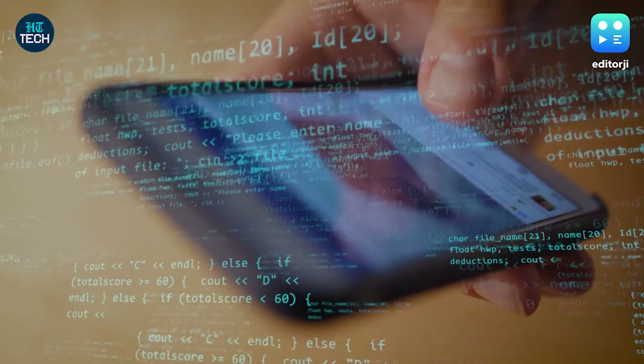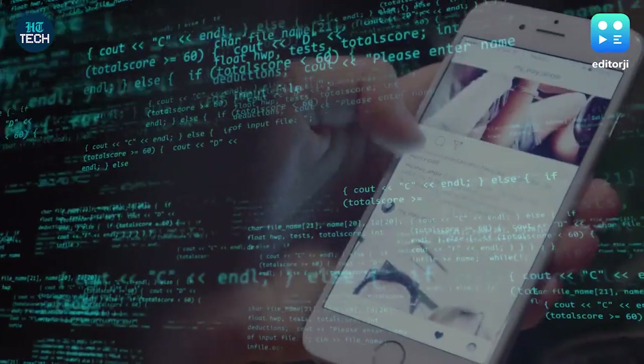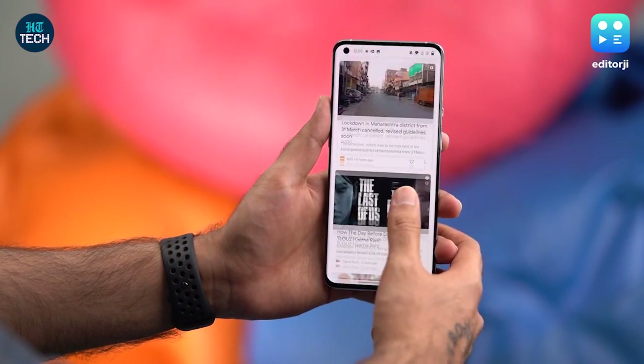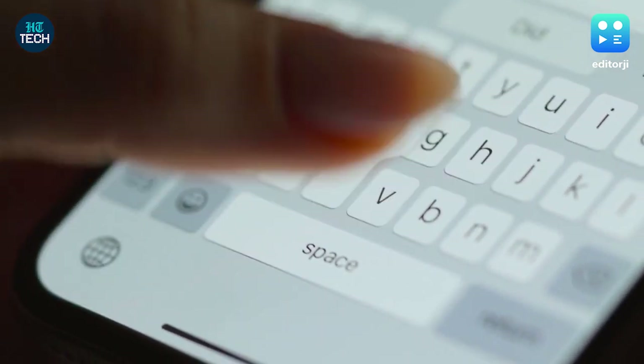If you notice a lot of inappropriate or x-rated advertisements as pop-ups on your phone, it could suggest that your phone has been compromised. Pop-ups may be due to adware, a type of malicious software that inundates your device with ads. Remember to never click on such links.